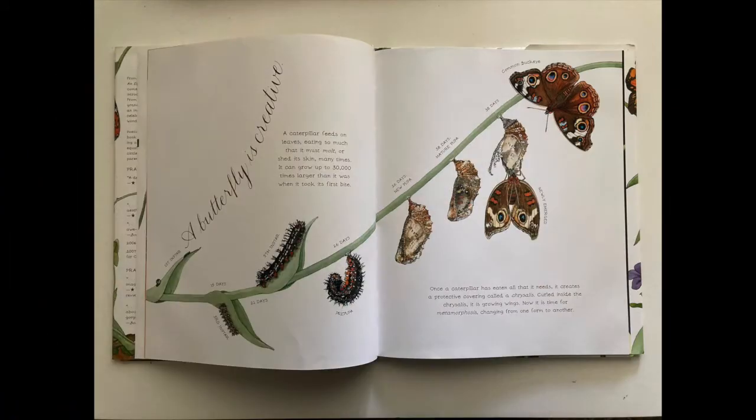A butterfly is creative. A caterpillar feeds on leaves, eating so much that it must molt, or shed its skin, many times. It can grow up to 30,000 times larger than it was when it took its first bite.